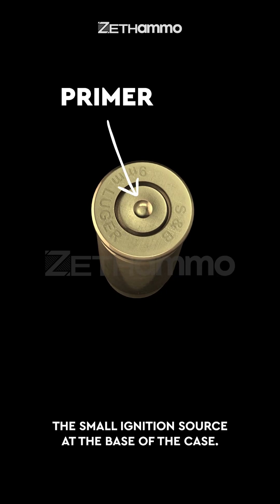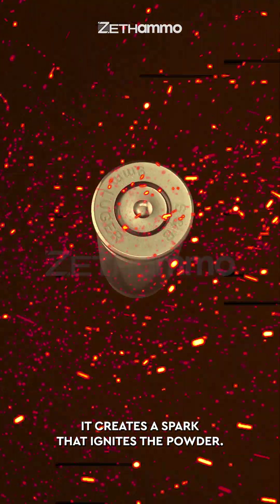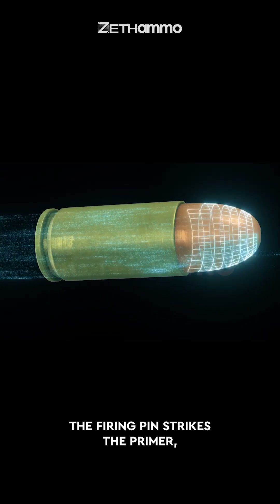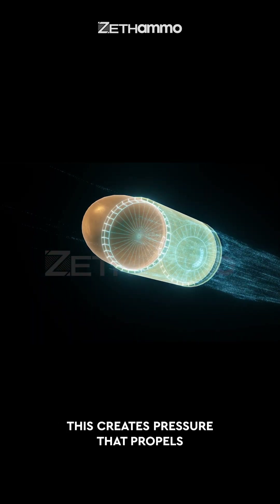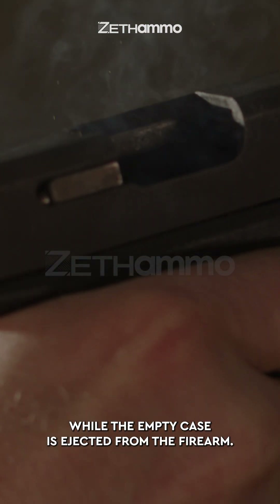Primer: the small ignition source at the base of the case. When struck by the firing pin, it creates a spark that ignites the powder. When the trigger is pulled, the firing pin strikes the primer, igniting the gunpowder inside the case. This creates pressure that propels the bullet down the barrel at high speed, while the empty case is ejected from the firearm.